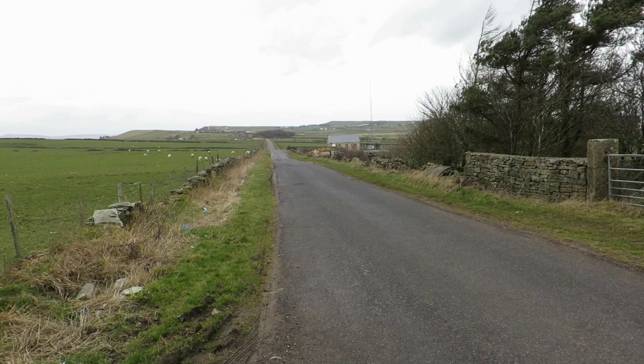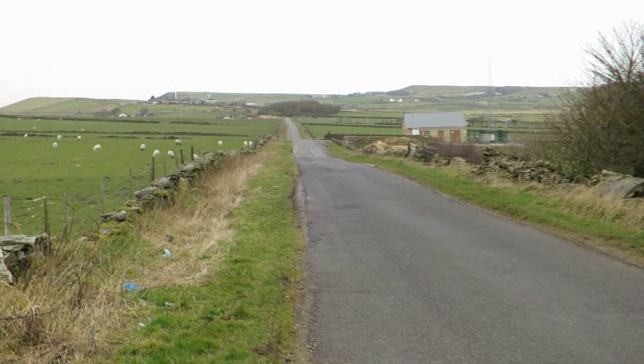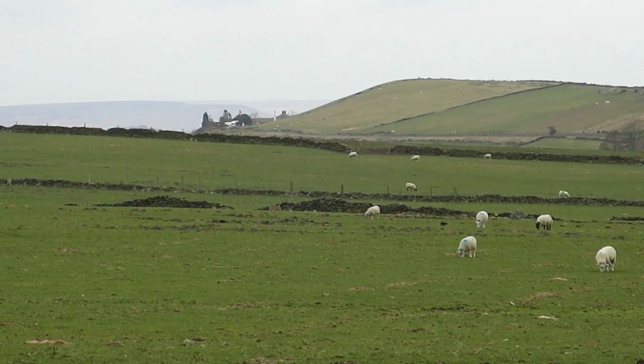It's a bit cold up here at the moment, but on a sunny day the views are absolutely fantastic. Here's a view of one of the lanes that just crisscross the moor up here, with friendly sheep around. You can see they just crisscross over the moor, looking over there towards Holmfirth and Holm Moss over in the distance.